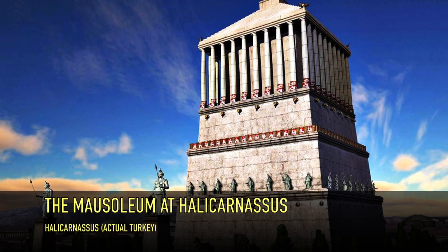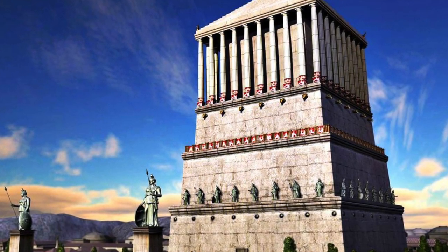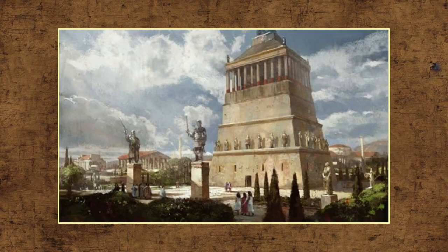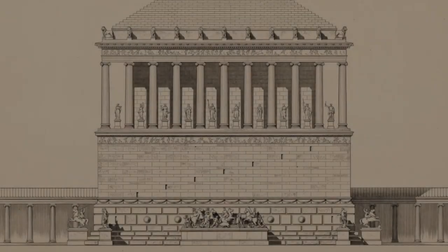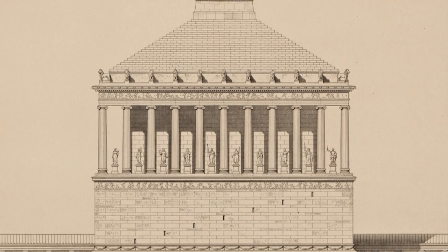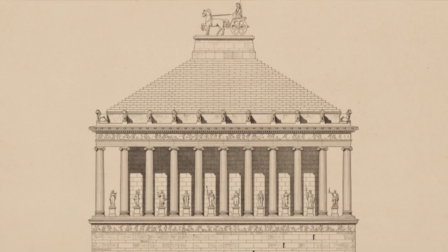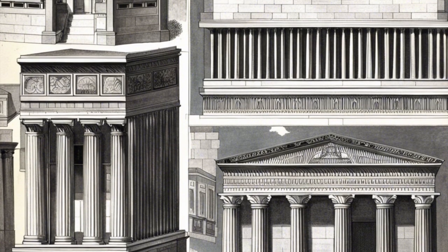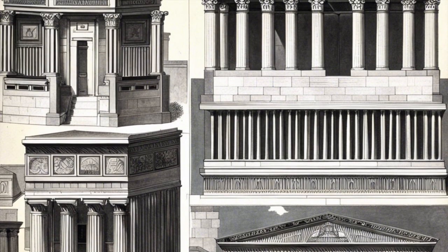Our journey continues to Halicarnassus, where we find the Mausoleum, a monumental tomb dedicated to King Mausolus. This architectural marvel stood as a testament to the wealth, power, and artistic brilliance of the time. The Mausoleum stood approximately 140 feet tall and was adorned with lavish sculptures, friezes, and decorative features. Greek and Persian architectural elements were blended in a unique artistic style that influenced and shaped the Mausoleum's design.